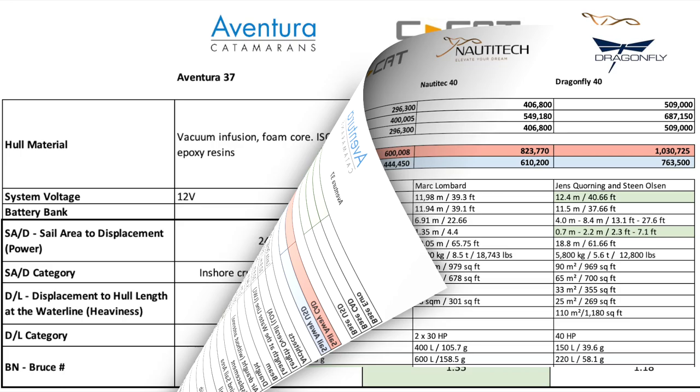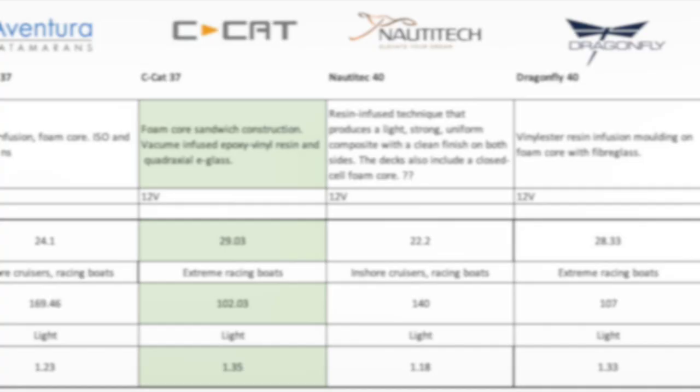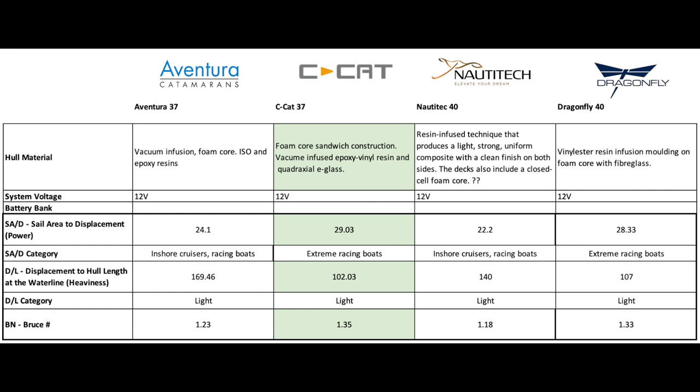Looking at quality and performance numbers: for hull construction, the Seacat leads with foam-core sandwich, vacuum-infused epoxy and vinyl ester resin, and quadraxial E-glass. Next is the Dragonfly with full vinyl ester on foam core. I would say the Nautitec and the Aventura are tied with vacuum infusion vinyl — but re-reading the specs, the Aventura uses vinyl ester and epoxy resins which the Nautitec doesn't have, so we'd have to give the nod to the Aventura 37. I'll need to go back and check those figures, as it really surprises me.